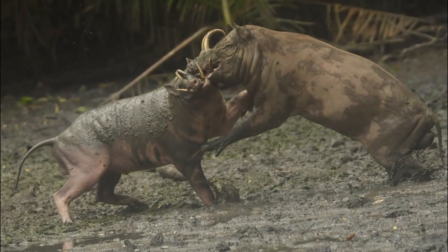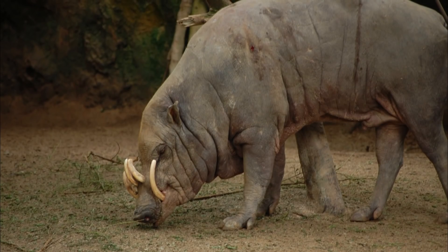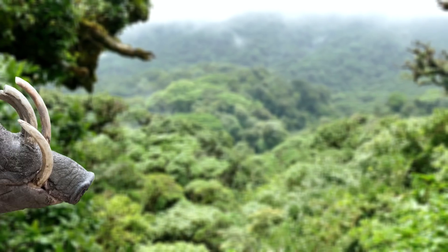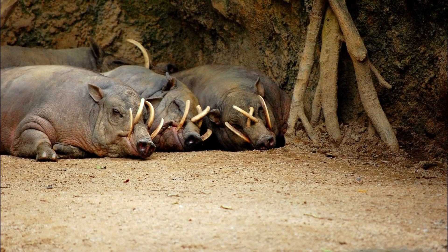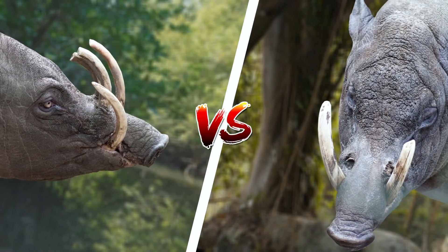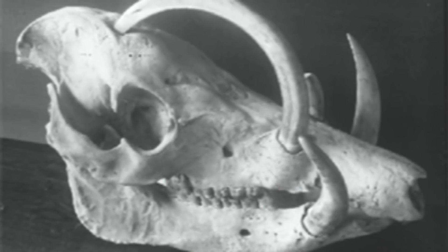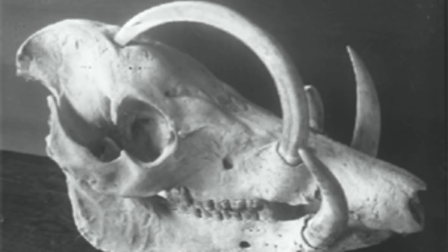There are 4 species of Babirusa still alive today, but up until 2002, they were all believed to be the same species. These mammals are very unique members of the swine family, as they differ from other pigs in several ways. It's thought that they branched off from other pigs at an early part in their evolution, and their large canine teeth have led to them being called pig deer. Only the males possess these large teeth, and it's still a mystery why they actually have them. You may think that they use them to fight, but these tusks aren't built to withstand pressure and are actually quite brittle. It's thought that they serve a display purpose and are used as a way to show off to females. In fact these tusks keep growing throughout their lifetime and can even bend back and penetrate their skull, which can sometimes lead to the death of the Babirusa.